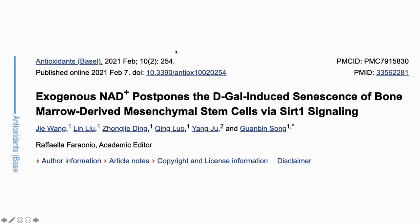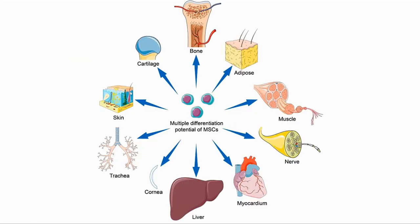Our second paper is looking at how NAD can help postpone senescence in marrow-derived mesenchymal stem cells via CERT1 signaling. But first, what are mesenchymal stem cells? They are a type of stem cell that retains the ability to differentiate into many types, though not all types of tissue — fat, muscle, bone, liver, etc. They are therefore a key resource to keeping our bodies well and in stem cell therapy.